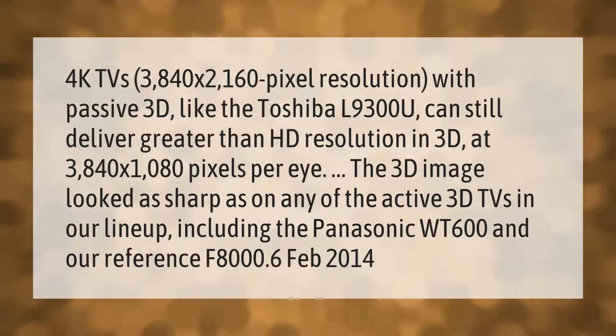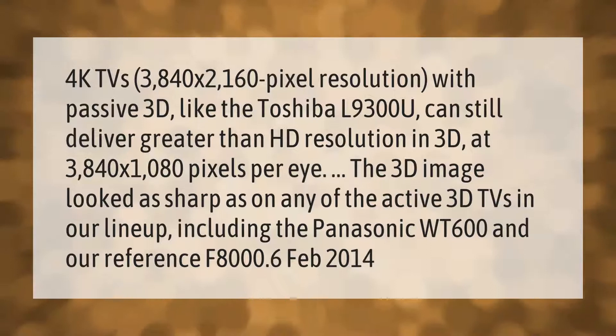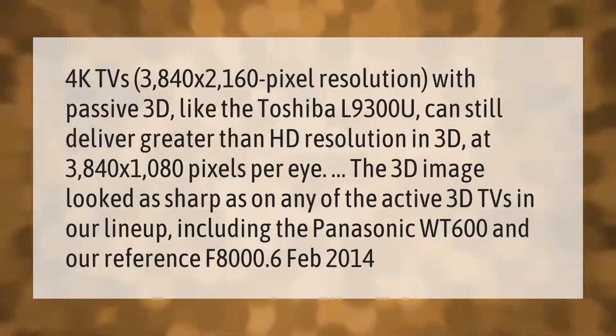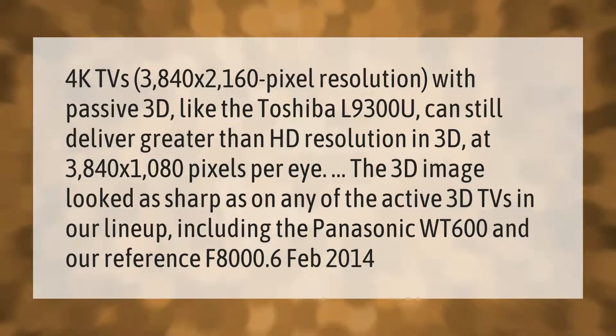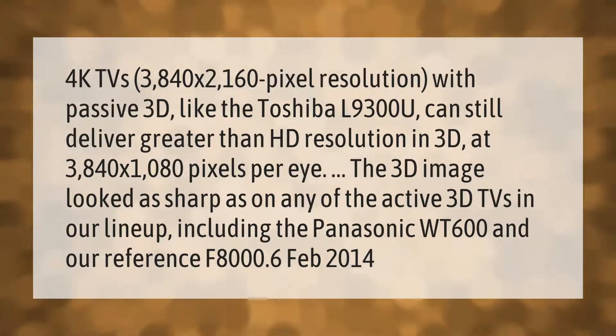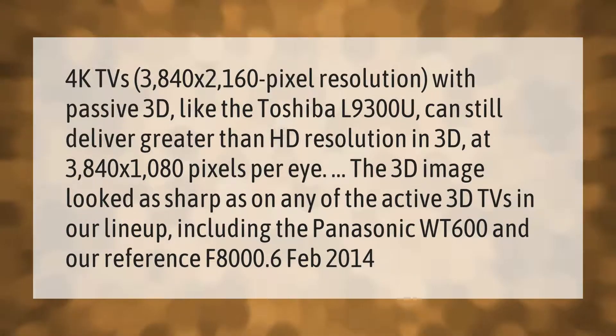4K TVs with 3840 by 2160 pixel resolution and passive 3D, like the Toshiba L9300U, can still deliver greater than HD resolution in 3D at 3840 by 1080 pixels per eye. The 3D image looked as sharp as on any of the active 3D TVs in our lineup, including the Panasonic WT600 and our reference F8000. February 2014.